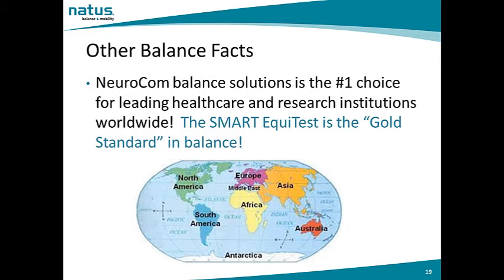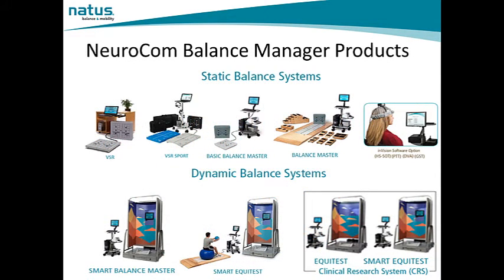NeuroCalm Balance Solutions is the number one choice for leading healthcare and research institutions worldwide. The Smart EquiTest is the gold standard in balance. Let's have a look at the NeuroCalm Balance Manager products. Across the top of the page we see the static balance systems from the VSR through the Balance Master and then Envision Technology. Across the bottom of the chart, we see our dynamic balance systems from the Smart Balance Master to the Smart EquiTest and then the clinical research systems. We'll discuss each of these systems in detail.